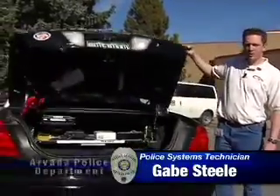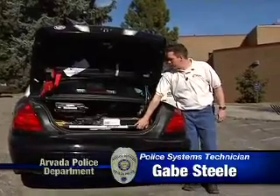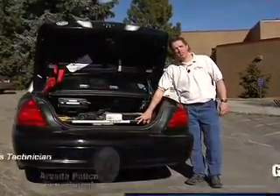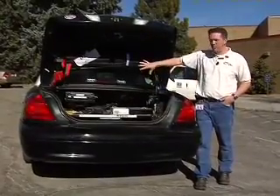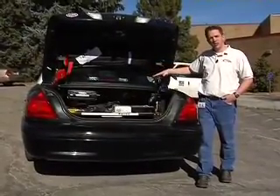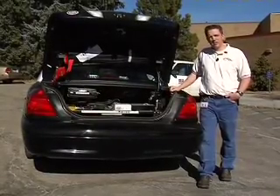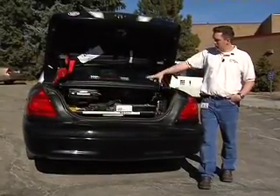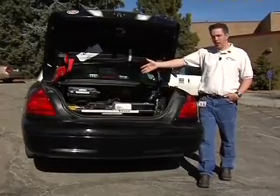Now let's take a look in the trunk where all of the technology components are centrally located. In this easy pull-out tray, all the components are mounted together, whereas in the previous layout components were mounted in different parts of the car, in different locations, which made them hard to get to, hard to service, and hard to replace. Now everything is located on a central tray, easily pulled out, and easy to get to all the components.